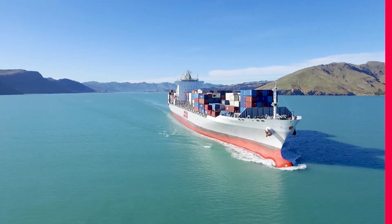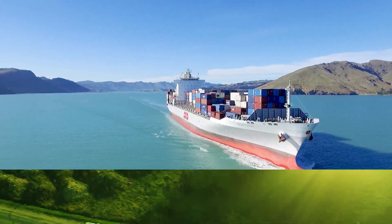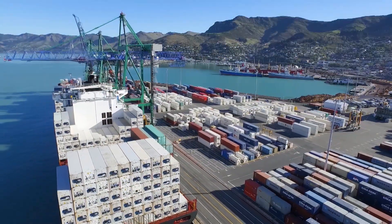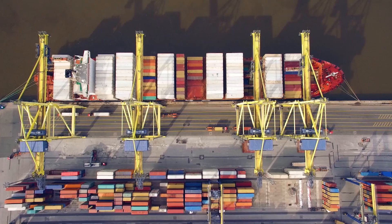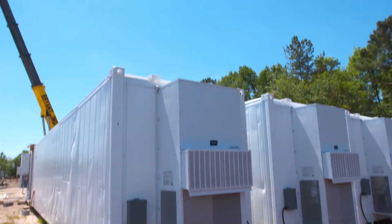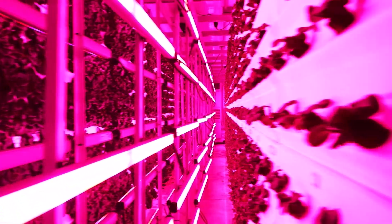Thousands of these metal containers criss-cross oceans and interstates daily, transporting the goods of the world, and their life cycle can last up to 25 years. But what can you do with them afterwards? One innovative family started a business using old beat-up boxes in a way you'd never expect. Tiger Corner Farms is a manufacturer of aeroponic growing systems that are housed inside of recycled shipping containers.